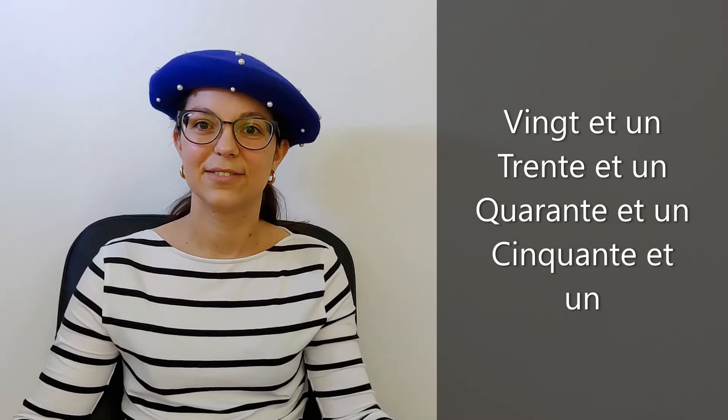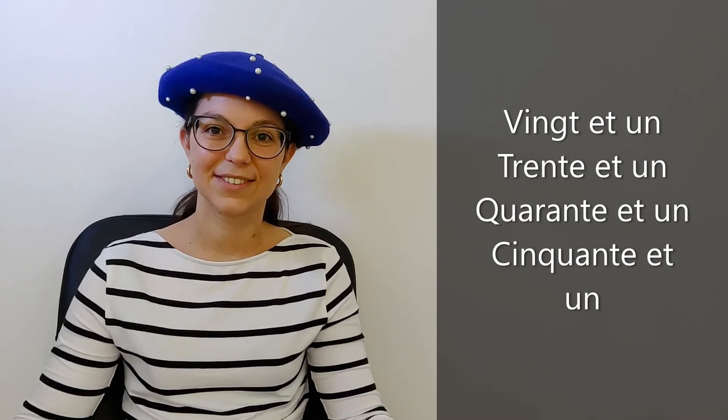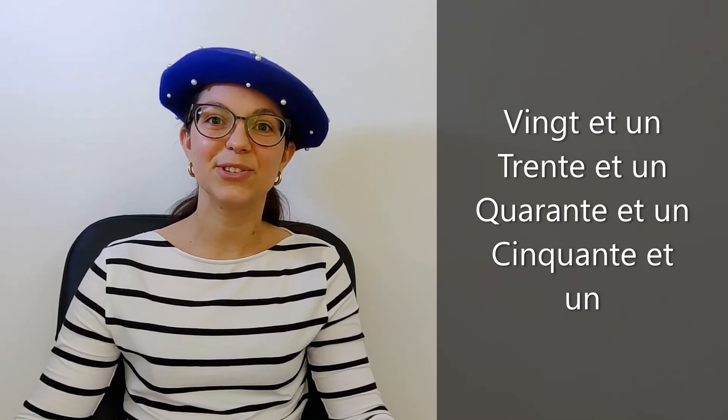So now we'll do it again and you repeat just after me. Vingt et un. Vingt et un. Very good. And cinquante et un. Perfect. Excellent.